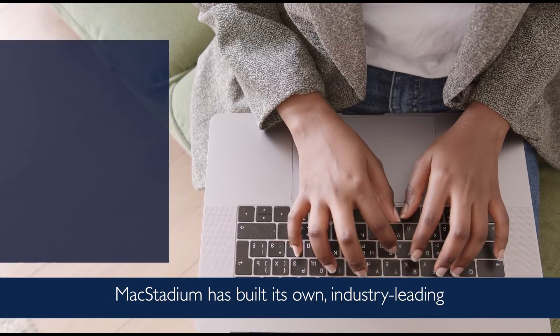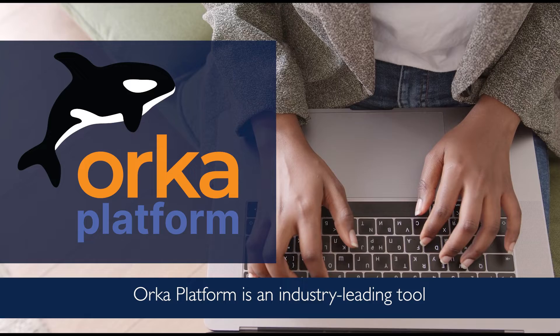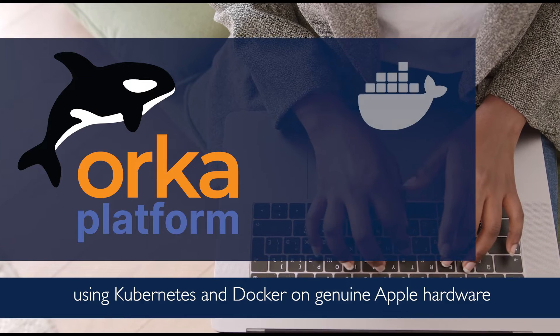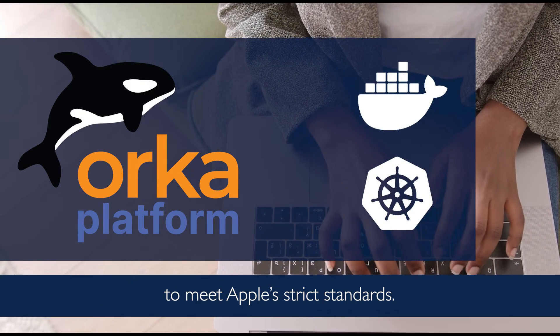MacStadium has built its own industry-leading virtualization tool called Orca Platform. Orca Platform helps teams build, test, and deploy iOS and macOS applications using Kubernetes and Docker on genuine Apple hardware to meet Apple's strict standards.